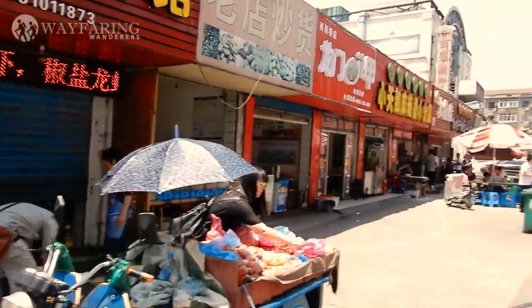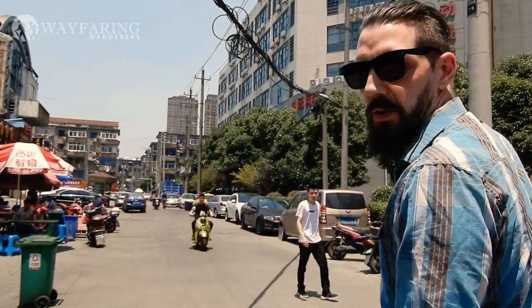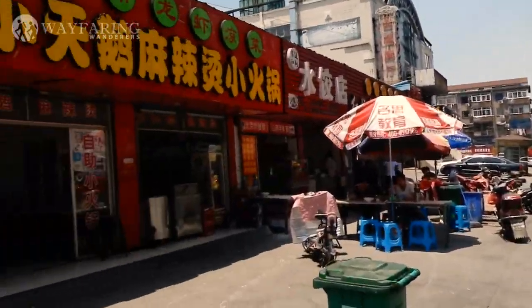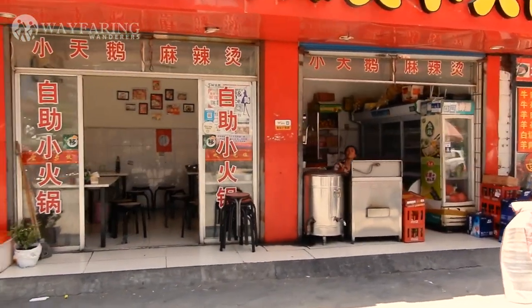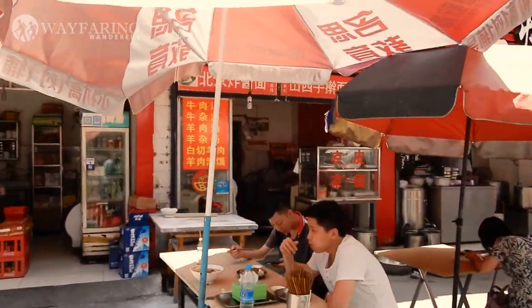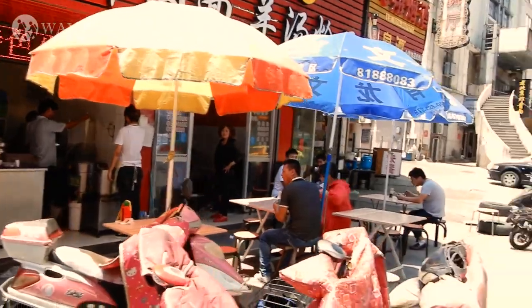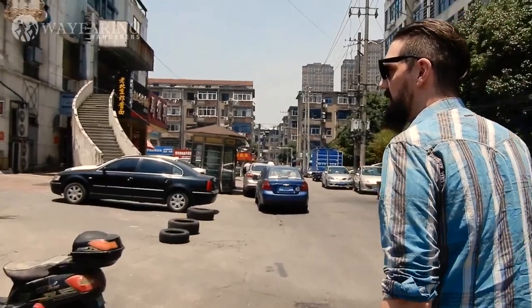There's always people selling lots of stuff — fruits. That lady's selling things. This place has delicious dumplings, this little hole in the wall here. How often do you go there? I try to go there a couple of times a week if I can. It's quite delicious.